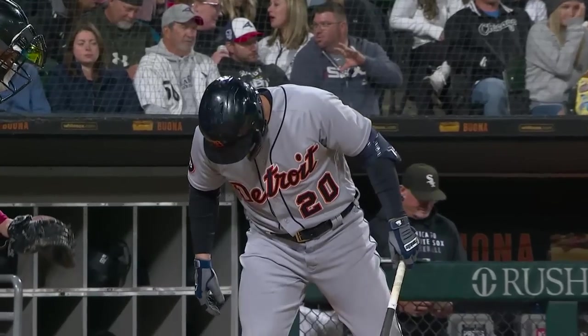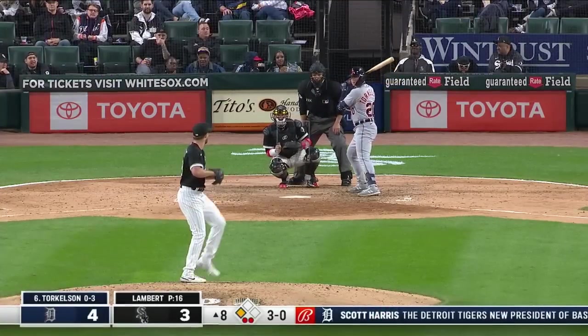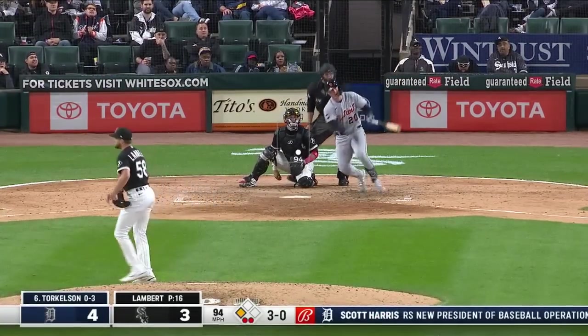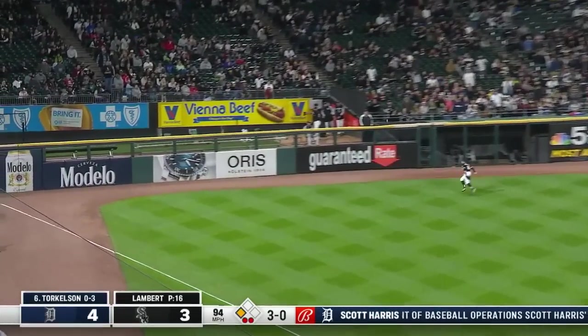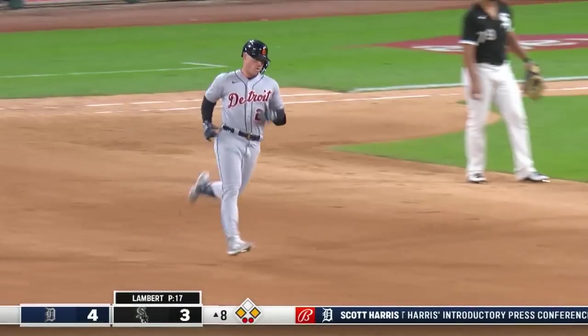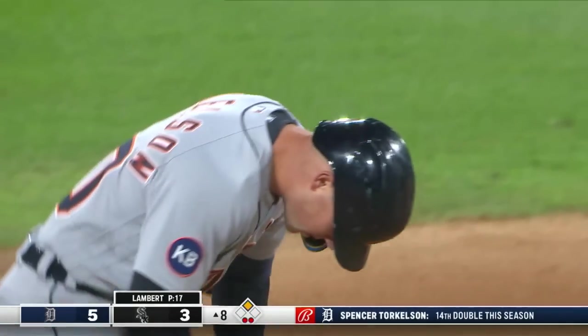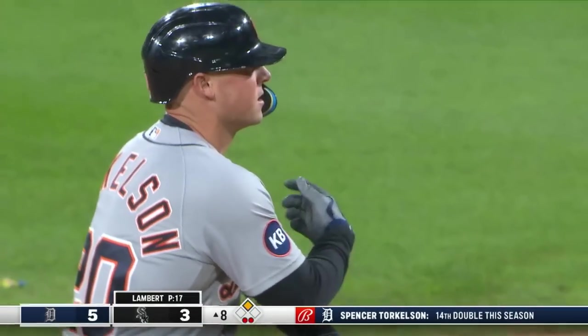Now it's up to Spencer Torkelson to just get a hit. Trying to teach these young guys to discipline themselves. There's a drive to left — will that get down? It will, and it will bounce over the wall. A ground rule double for Spencer Torkelson. He drives in Willie Castro, and the lead is now 5-3 Detroit on the Torkelson RBI.